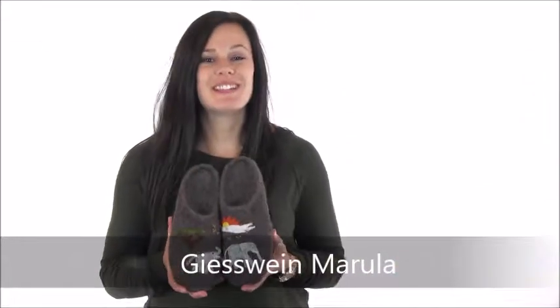Hey there, Morgan here with Dodge Shoe Company today with this adorable slipper from Geese Vine called the Marula. This slipper is perfect for any animal lover, but especially for those of you who have a special place in their hearts for elephants.